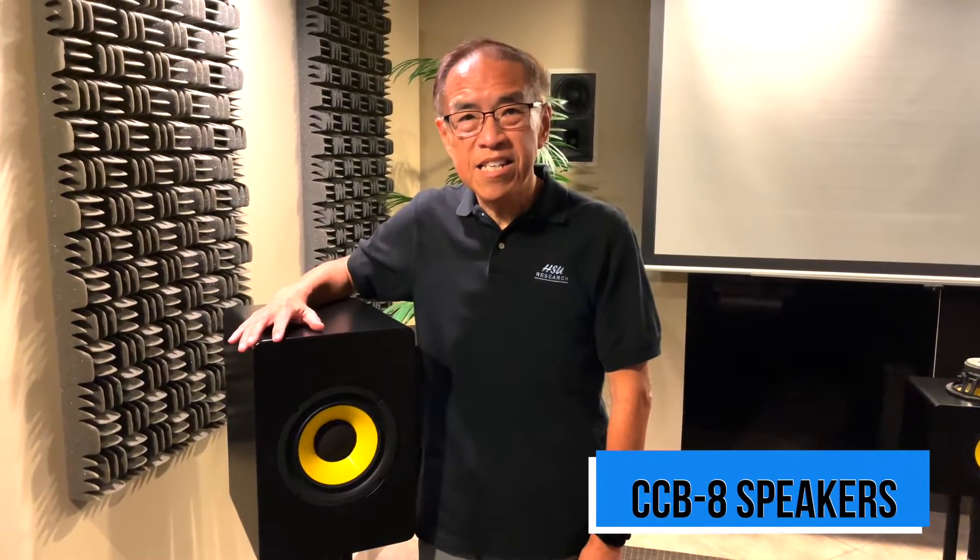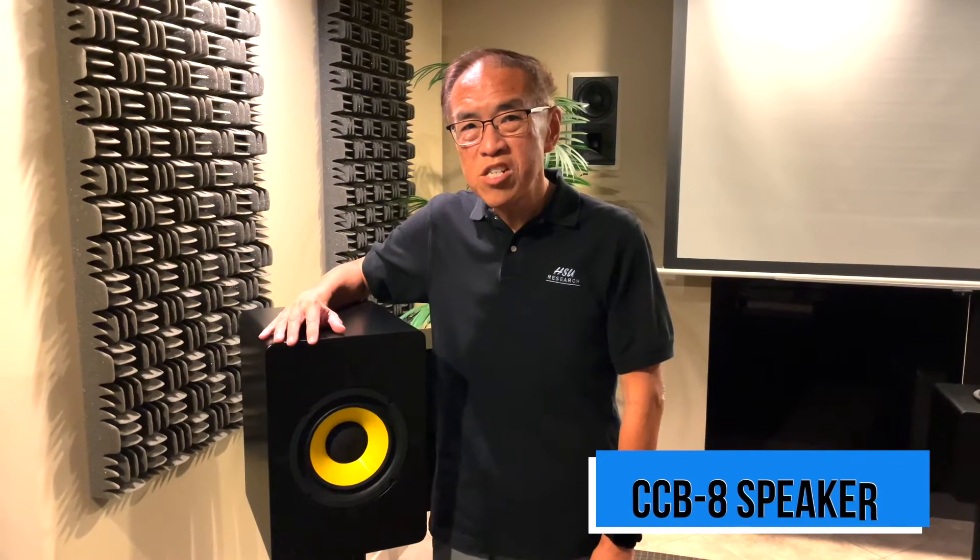These are my favorite loudspeakers so far. They are the CCB8. We designed this in collaboration with Don Keel, who is the pioneer in constant directivity horns.